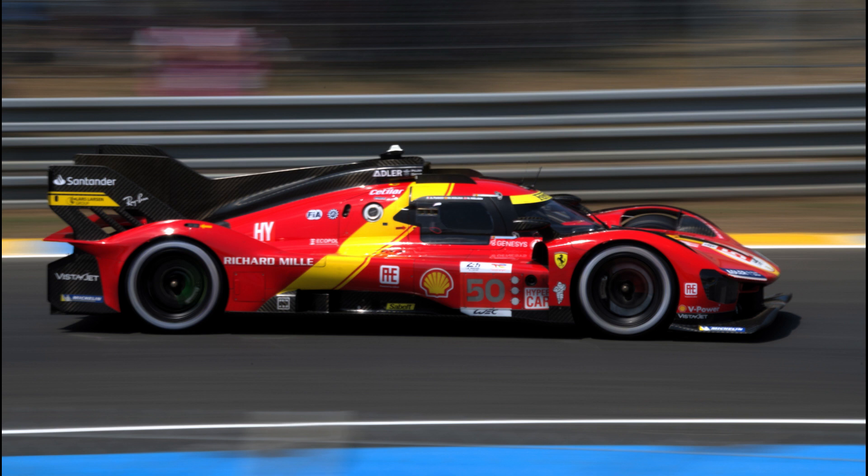Ferrari further showed their pace during qualifying in Hyperpole, with the No. 50 car breaking the 3-minute 23 barrier in Hyperpole — the first time a vehicle had managed such a pace since the demise of LMP1 — and the No. 51 the only other vehicle to break the 3-minute 24 mark.